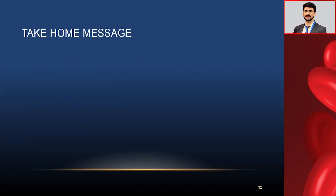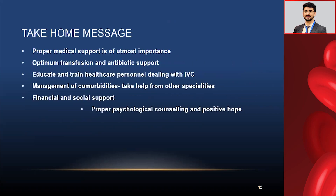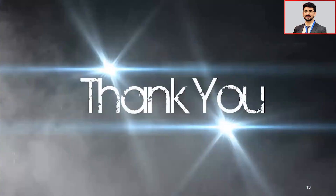The take-home message from this supportive care lecture: proper medical support is of utmost importance. Optimal transfusion and antibiotic support is required during all phases of therapy. Educate and train healthcare personnel dealing with intravenous catheters or PICC lines. Manage comorbidities and take help from other specialists, especially medicine and gastroenterology. Financial support, psychological counseling, and providing positive hope are very important. Thank you for your patience in listening — this is largely a subjective topic based on my clinical experience.